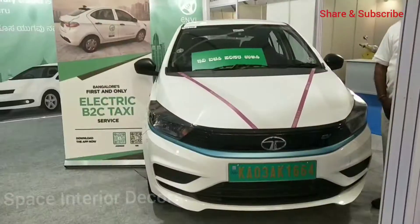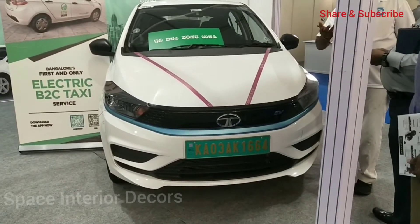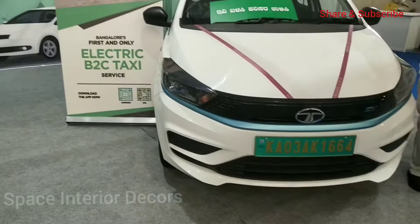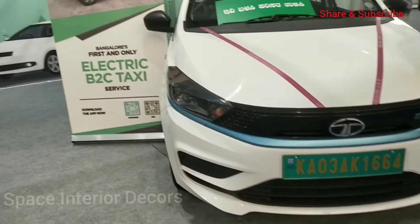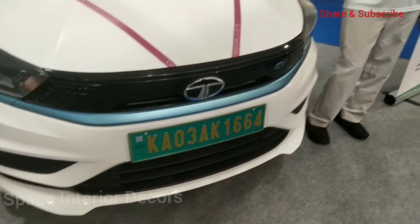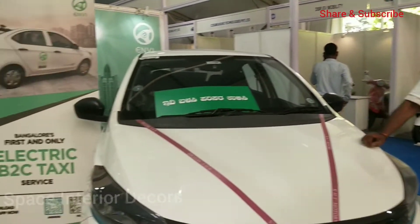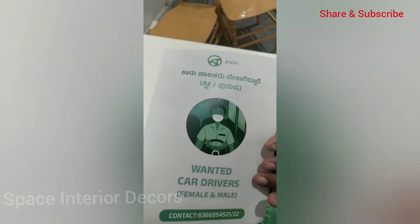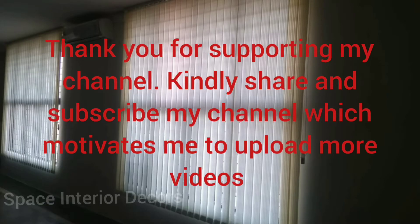There are also a few charging stations on display. One more special piece of information I got during my visit: a company is coming up with only EV vehicles to compete in the local transport space, competing with Ola and Uber using electric cabs, while Ola and Uber are currently using petrol and diesel cabs.